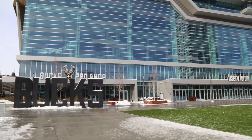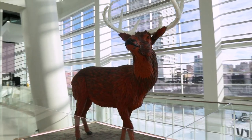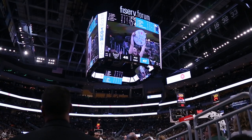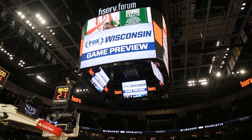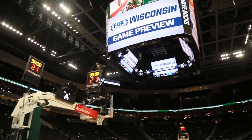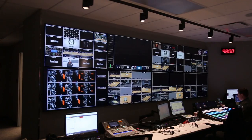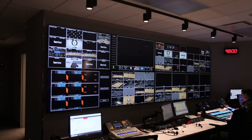Fiserv Forum provides a venue not only for the Milwaukee Bucks, but also serves as home to the Marquette University Golden Eagles men's basketball team. Marquette and Bucks shows are very different. The flexibility with the show control system has allowed us to essentially separate both sporting events where there's not going to be any overlap.